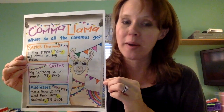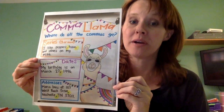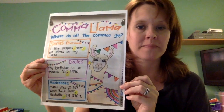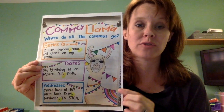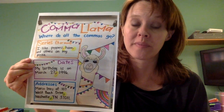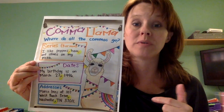The next example on this comma llama poster is a date. It reads 'My birthday is on March 27, 1996' — well, that's not Miss Money's birthday, I think that's comma llama's birthday. You'll notice that the only comma in that birthday is right after the day. That's the case for all dates when you're writing the full date.